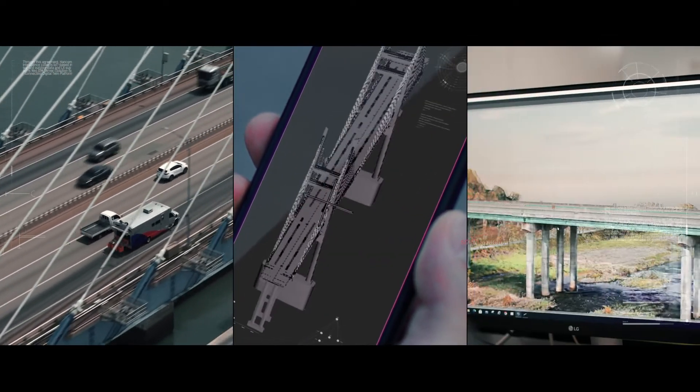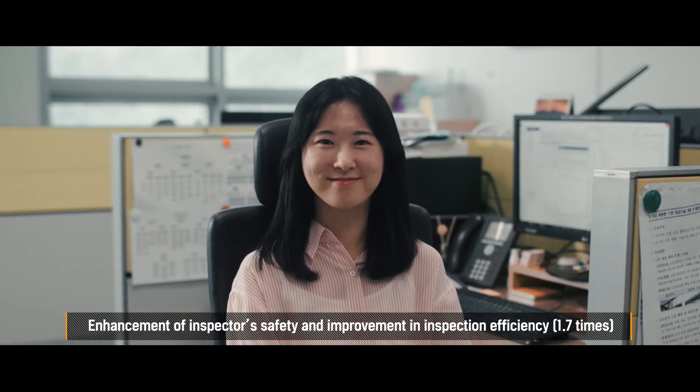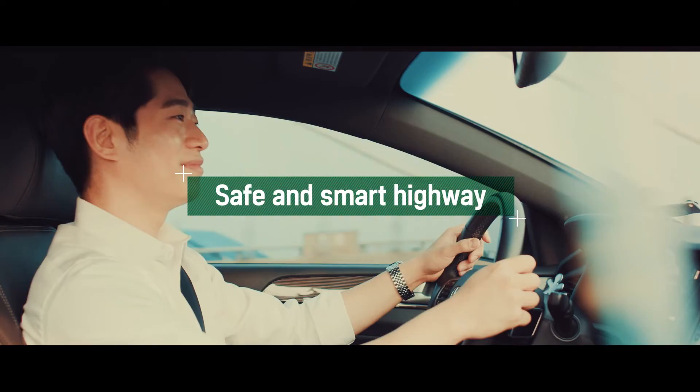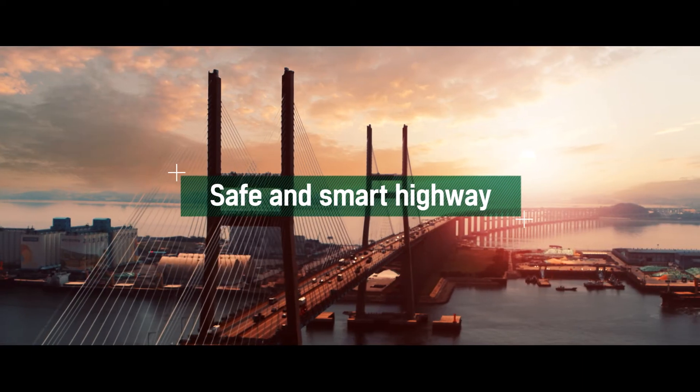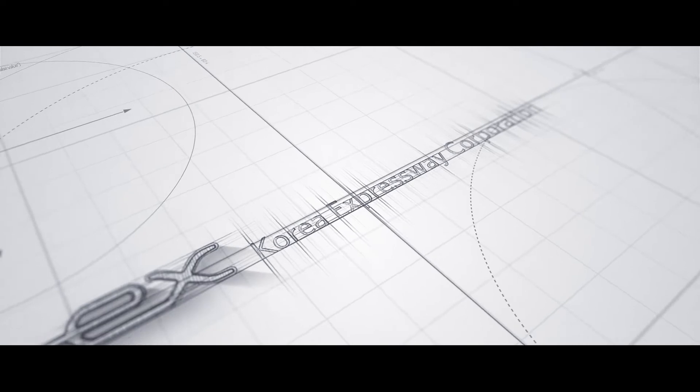Smart Maintenance System by state-of-the-art technologies. We will do our best to create a safe and smart highway environment by realizing world-class traffic safety. Korea Expressway Corporation.